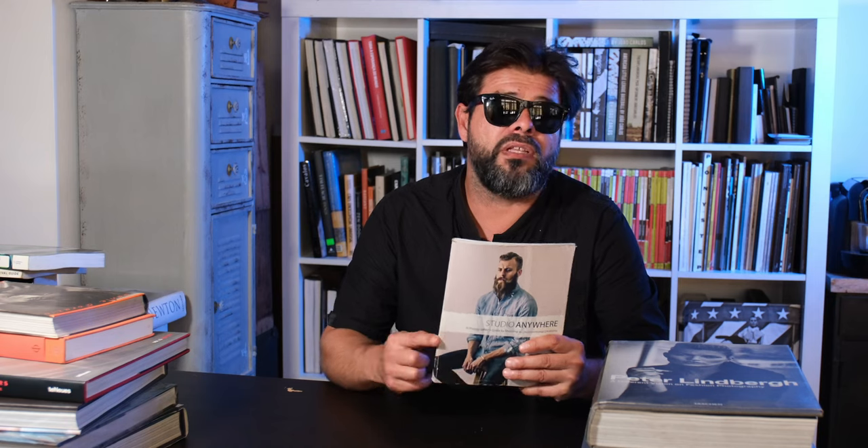Nick Fancher — I've never met Nick, but he created this book and I think I bought it because I liked the name while doing research on writing one of my own books. It's called Studio Anywhere: A Photographer's Guide to Shooting in Unconventional Locations. Basically, that's all I do every day — I shoot in unconventional locations. It's a pretty good guide if you're starting out, and even as a pro, it's nice to get a refresher. Dylan behind the camera has been checking it out for the last couple of days.